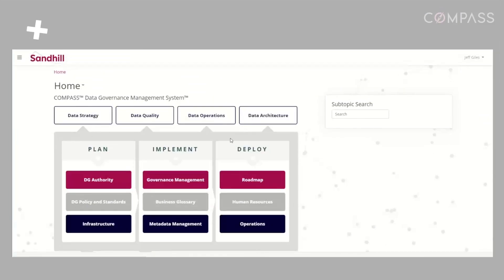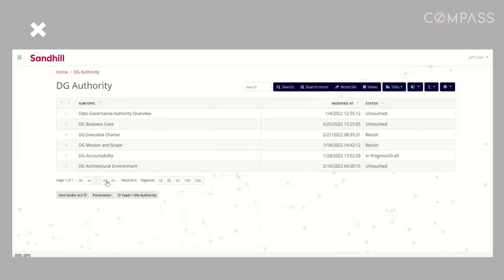With Compass, you get automated data governance processes, intelligent workflows delivered at scale, and a role-based user interface for efficient collaboration, all while ensuring enterprise security and compliance.